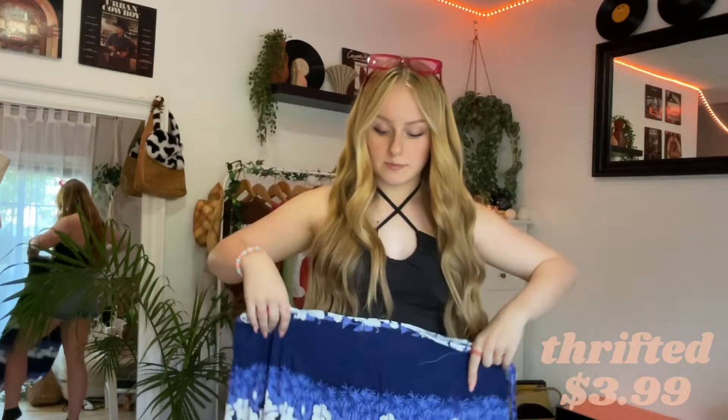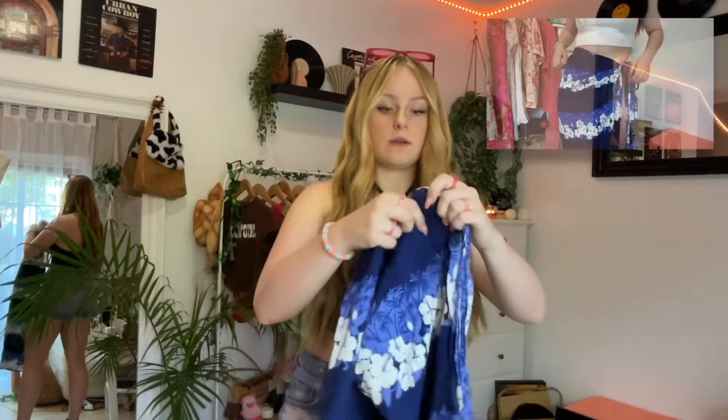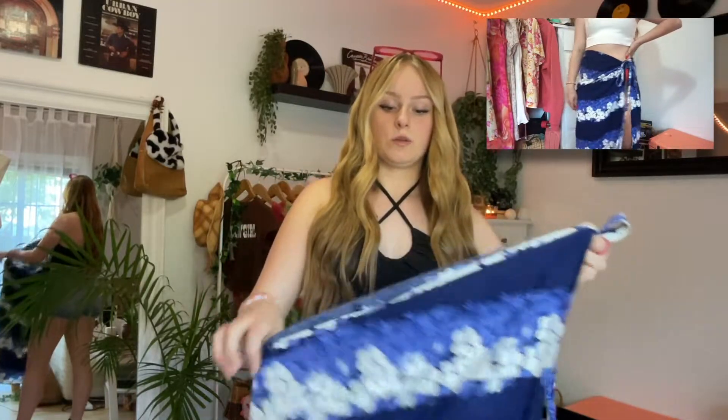The next one is this blue one, and it's just got like flowers and palm trees down it. It's also a floor-length one, but this one doesn't wrap around as many times as that one. When you tie it, the slit is like right on my leg, so I'm gonna have to only wear this to the beach probably, not out in public.